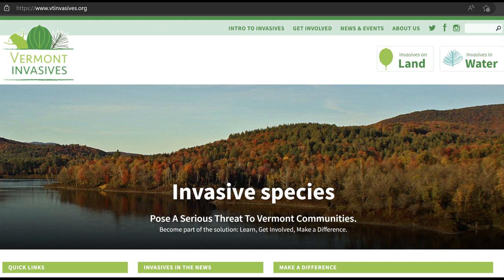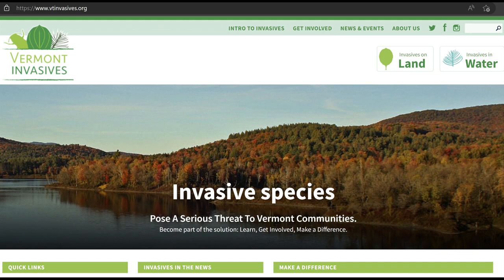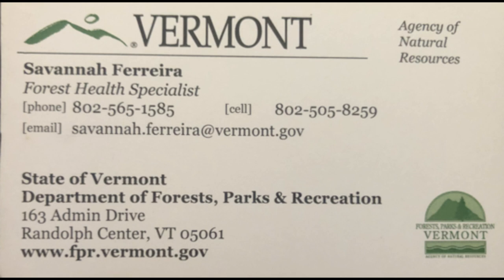You can also reach out to me directly with any tree pest question. If you wanted to report an invasive that way too, that's fine. Feel free to take my contact information.